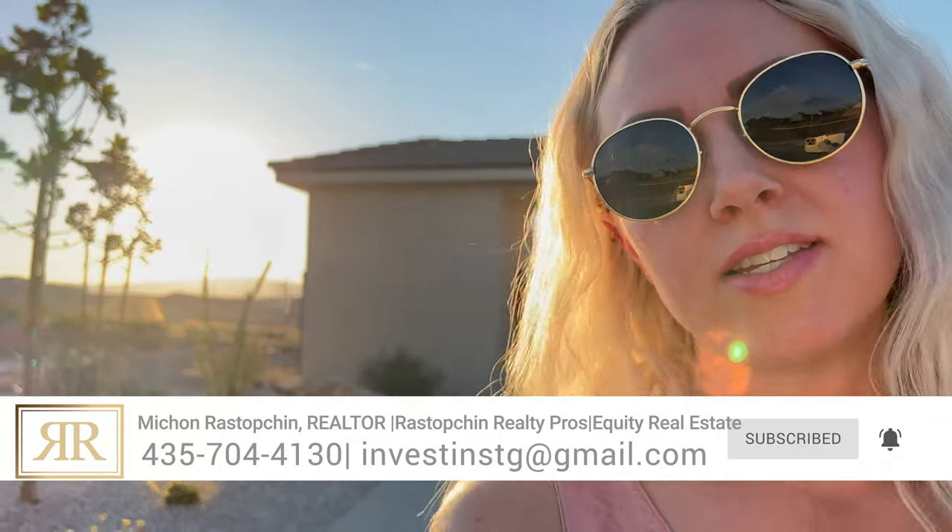If you found this video helpful and you're at all interested, please reach out to us — you can call us, text us, email us, or comment below. If there are any other homes you're interested in us touring, we would be happy to do so. Thank you so much for tuning in and we'll see you on the next one.